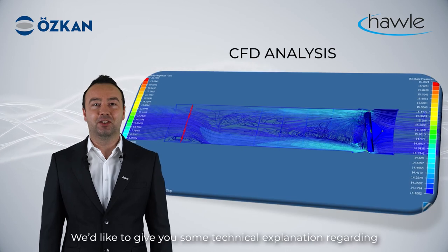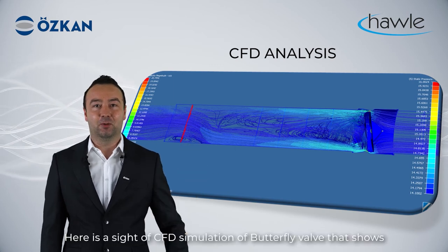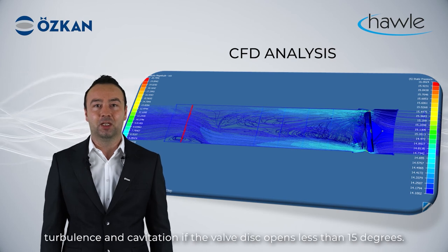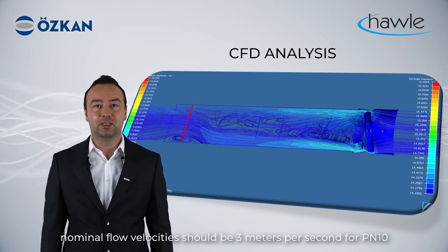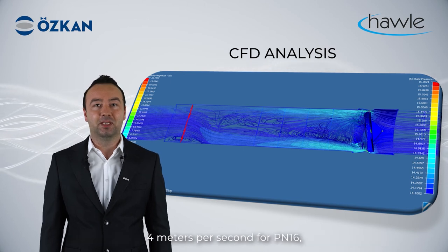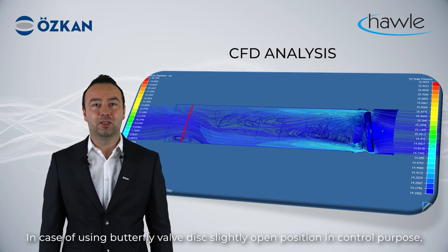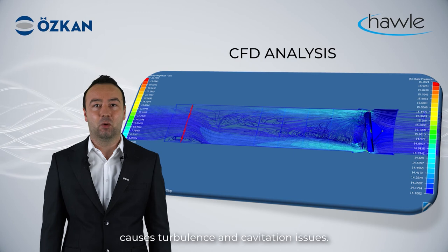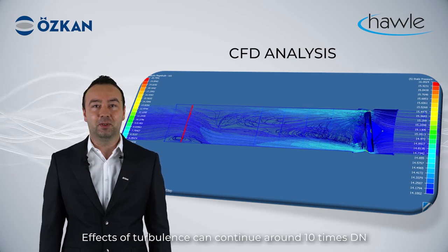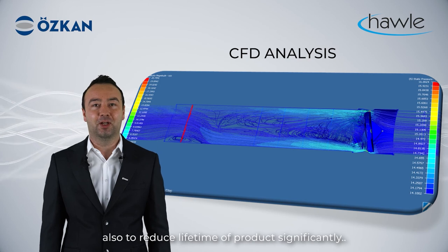We would like to give you some technical explanation regarding why butterfly valves should not be used for control purposes, which is sometimes required by water companies. Here is a CFD simulation of a butterfly valve showing turbulence and cavitation when the valve is open less than 50 degrees. Based on the EN 1074 standard, nominal flow velocities should be 3 m/s for PN10, 4 m/s for PN16, 5 m/s for PN25, and 6 m/s for PN40. In case of using a butterfly valve in a slightly open position for control purposes, nominal flow velocity reaches high levels that cause turbulence and cavitation issues. The effects of turbulence can continue for around 10 times the nominal diameter downstream and could damage all equipment in the pipeline, as well as significantly reducing the lifetime of the product.